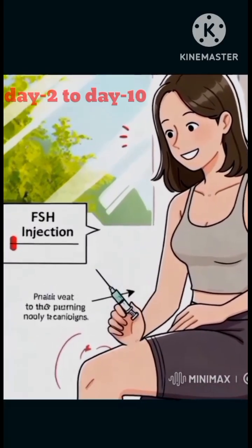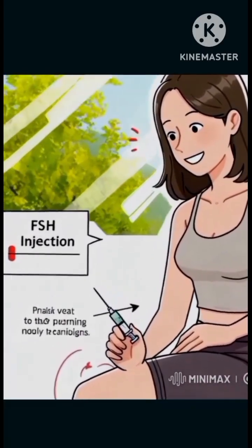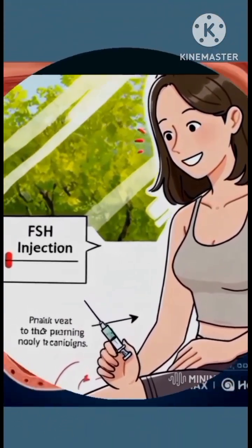The IVF procedure starts on day 2 of menses. FSH hormones are given for the next 10 days to stimulate the growth of eggs in the ovaries.